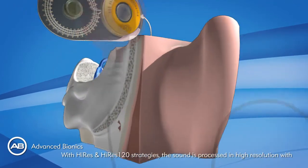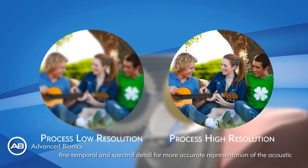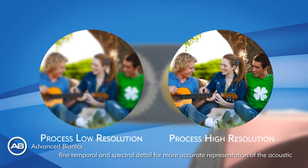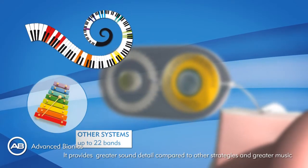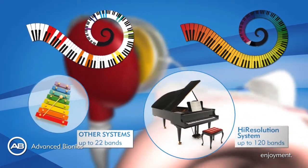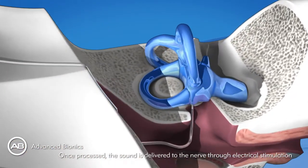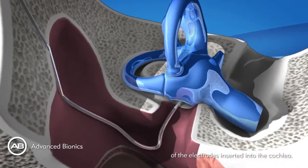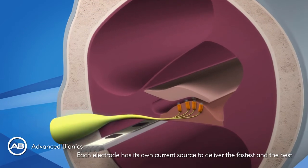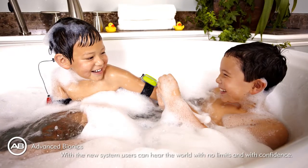With HiRes and HiRes 120 strategies, sound is processed in high resolution with fine temporal and spectral detail for a more accurate representation of the acoustic environment, providing greater sound detail compared to other strategies and greater music enjoyment. Once processed, the sound is delivered to the nerve through electrical stimulation of the electrodes inserted into the cochlea. Each electrode has its own current source to deliver the fastest and best stimulation to the hearing nerve.